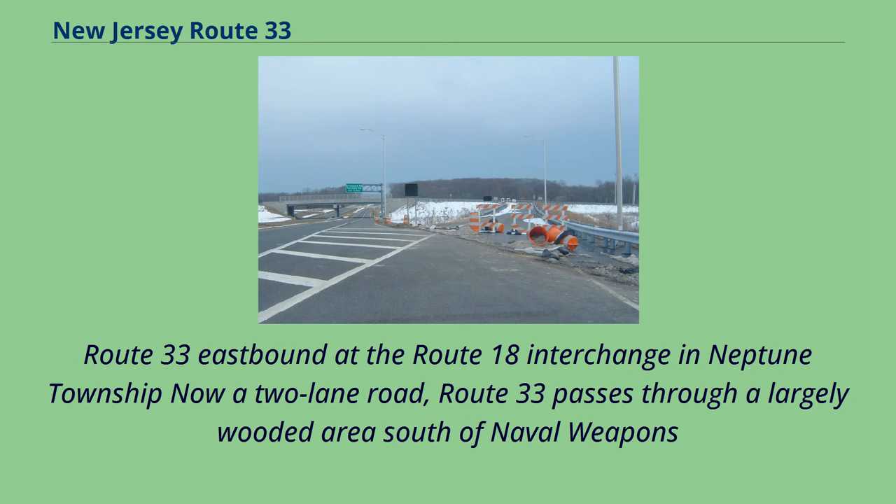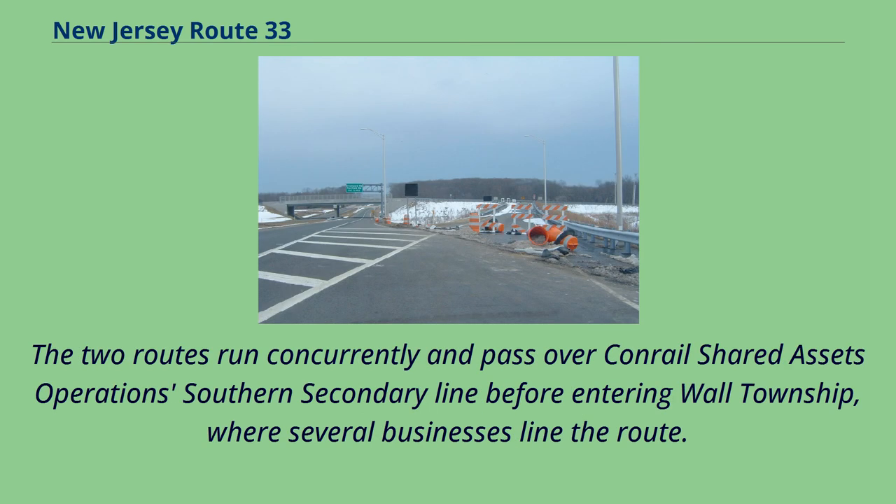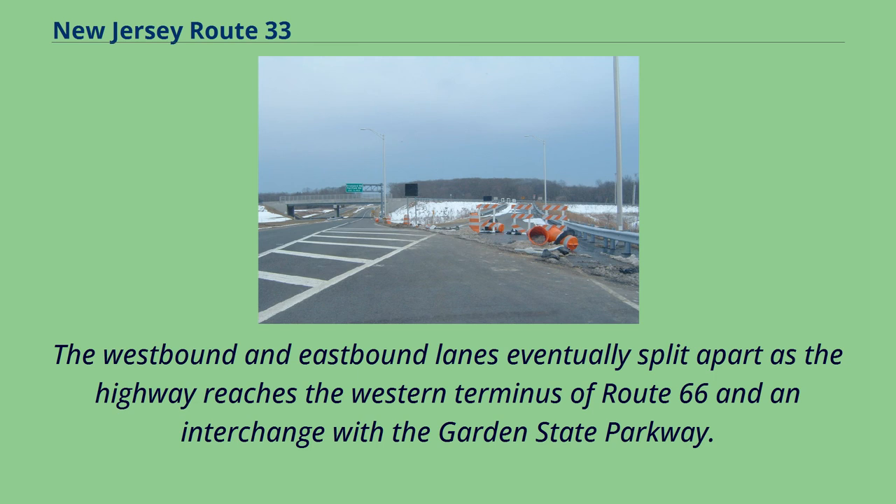Route 33 eastbound at the Route 18 interchange in Neptune Township: now a two-lane road, Route 33 passes through a largely wooded area south of Naval Weapons Station Earl and serves several businesses and residential neighborhoods before merging with Route 34 and becoming a four-lane divided highway. The two routes run concurrently and pass over Conrail Shared Assets Operation Southern Secondary Line before entering Wall Township, where several businesses line the route. At Collingwood Circle, Route 34 splits from Route 33, and the latter continues east as a four-lane undivided highway and enters Tinton Falls. The westbound and eastbound lanes eventually split apart as the highway reaches the western terminus of Route 66 and an interchange with the Garden State Parkway.